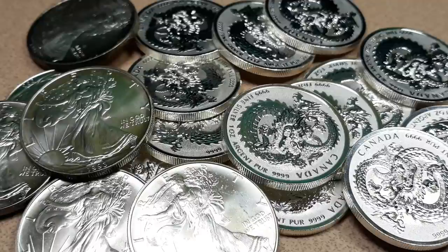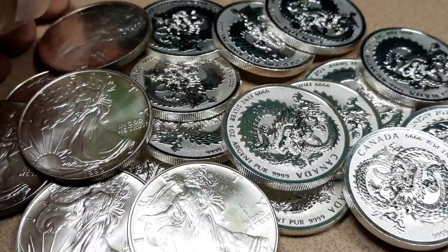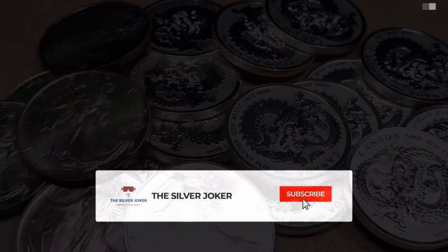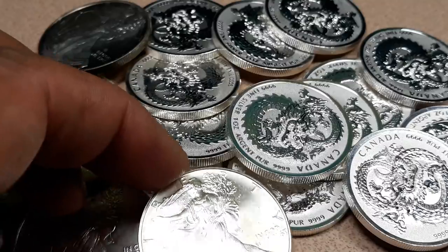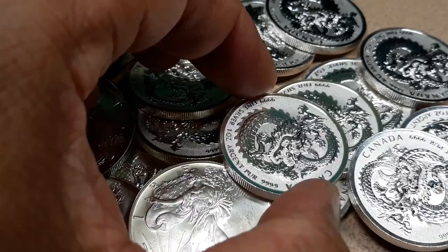How are you doing YouTube? Silver Joker here. Hope everybody's having a wonderful weekend. I managed to add a few more ounces to the stack. These are premium coins — some American Eagles and some Canadian coins — and we'll get to them in just a minute. But I also had a conversation with Phil about a coin that I bought. He cleared some things up for me, so if you're interested in any of that, stick around.